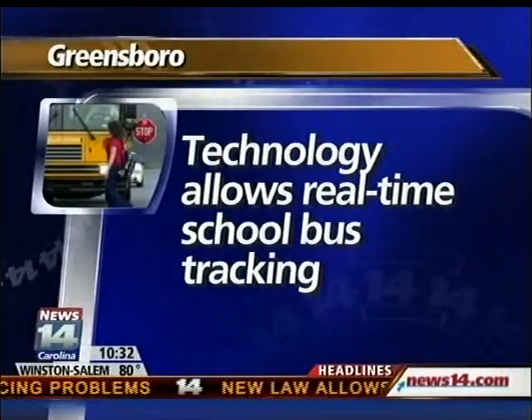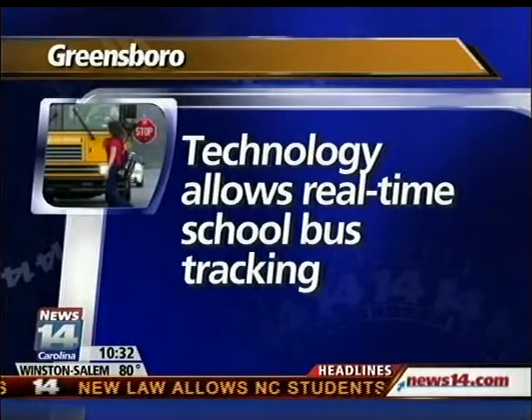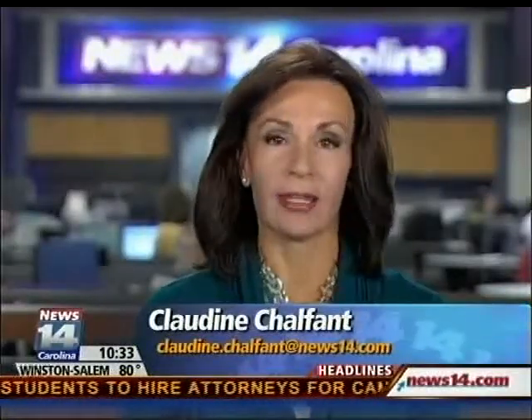13 North Carolina school districts use new technology that allows them to track the movement of school buses. The buses are equipped with wireless technology that gives the district and in some cases parents the ability to track their students in real time. Officials say more schools are looking to use this new technology.